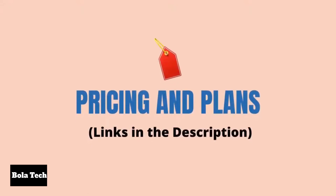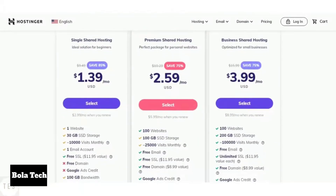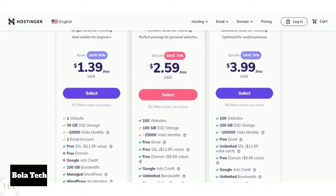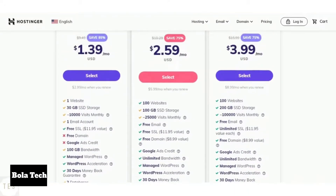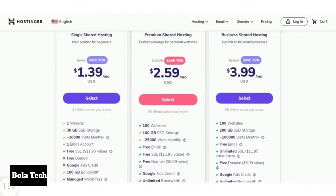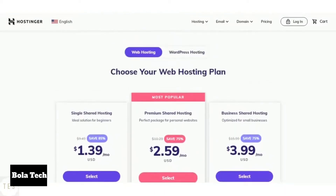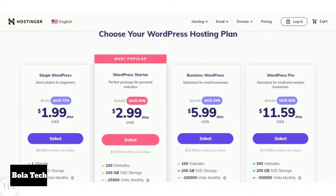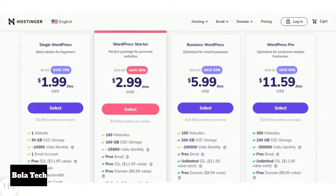Now, the most important part: pricing and plans. Hostinger's entry level plan offers 30GB of SSD storage with 10,000 monthly visits supported, which is great if you are just getting started. The drawback is that you don't get a free domain name in the single shared hosting plan. The higher level plans — premium and business shared hosting — come with more resources to improve performance and are ideal for scaling your website. Hostinger also offers WordPress hosting plans that are better equipped for the WordPress platform and are cheaper, coming with a ton of features to begin with.